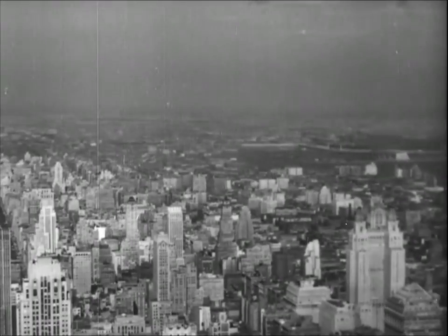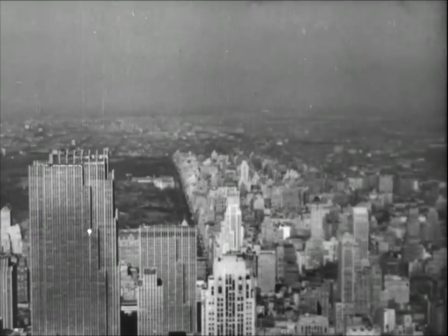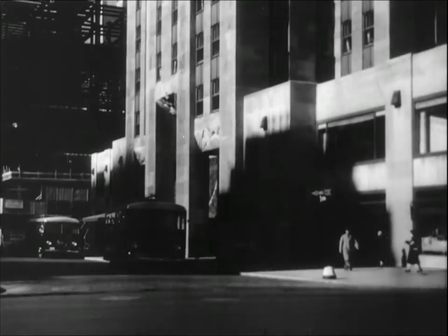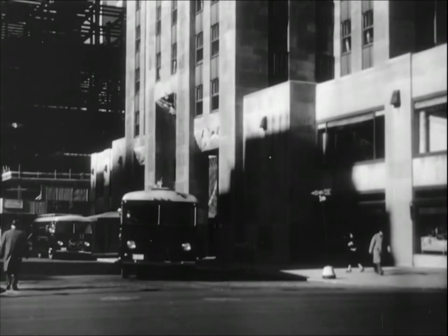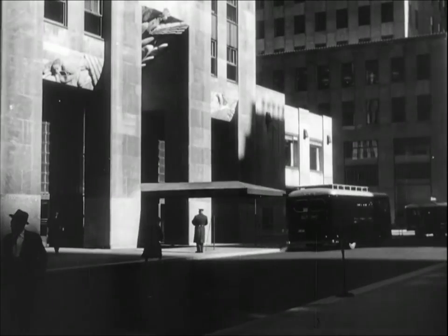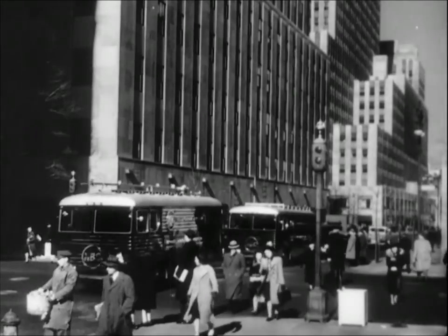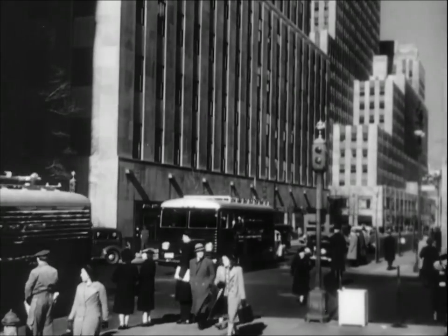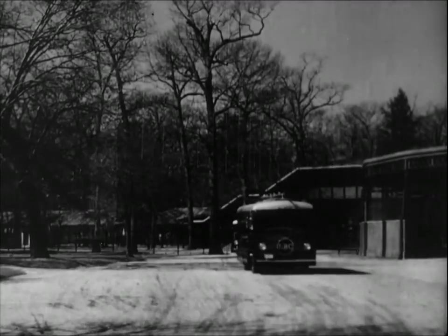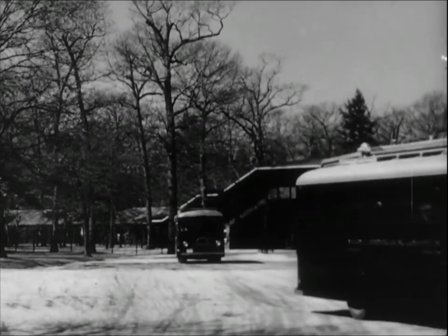In New York, programs are sent to the transmitter over a special cable from the television studios in Radio City, three-quarters of a mile away, or are sent by radio to the transmitter by the mobile units, which cover sporting events, outdoor celebrations, and spot news of all kinds. A mobile television unit consists of two large trucks. One of these is a rolling control room and amplifier, and the other is a small radio transmitter which sends the program over the air to the main transmitter in the Empire State Building.